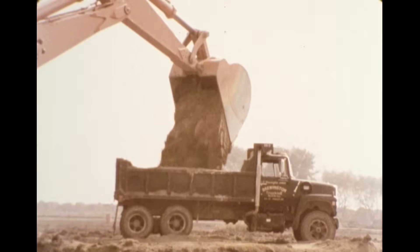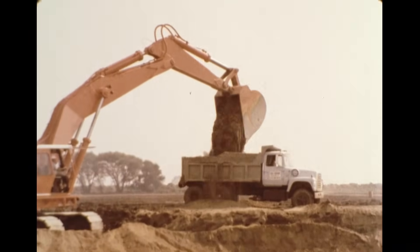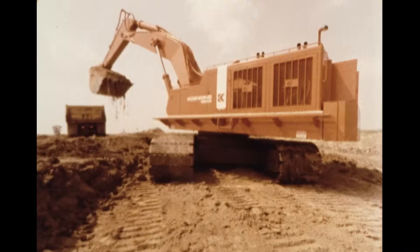Despite setbacks which could have stopped the project if other equipment had been used, the versatility of the big excavator kept the job going.